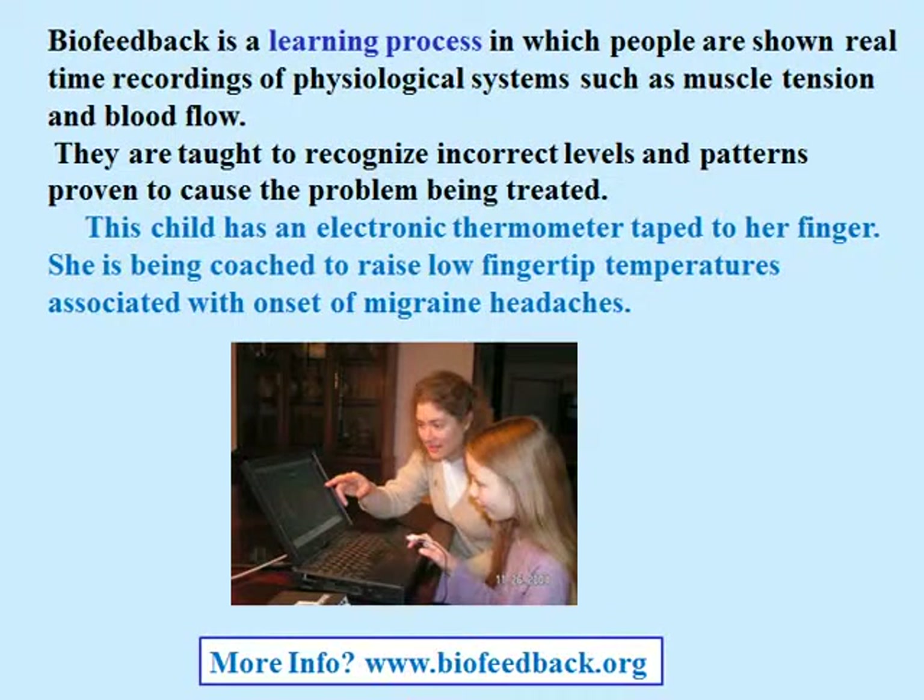Biofeedback is a learning process in which people are shown real-time recordings of physiological systems such as muscle tension and blood flow. They are taught to recognize incorrect levels and patterns proven to cause the problem being treated.